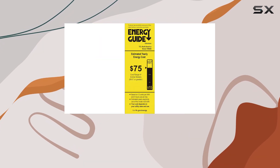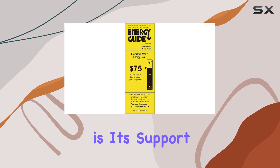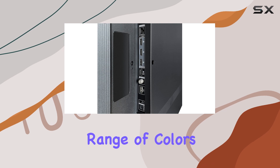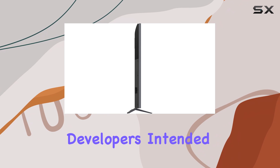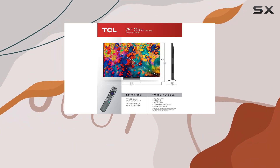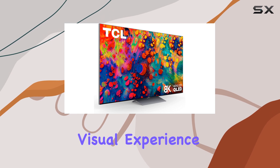One of the standout features of the TCL 6 Series is its support for Dolby Vision HDR. This enhances the dynamic range of colors and contrast, allowing you to experience games as the developers intended. Dark shadows and bright highlights coexist beautifully, providing a much richer visual experience.